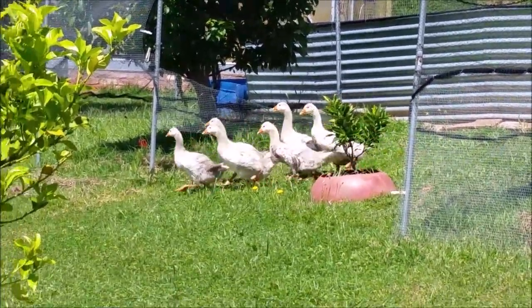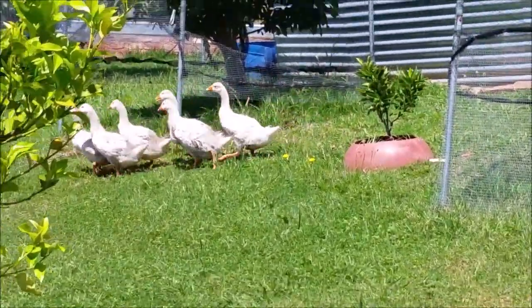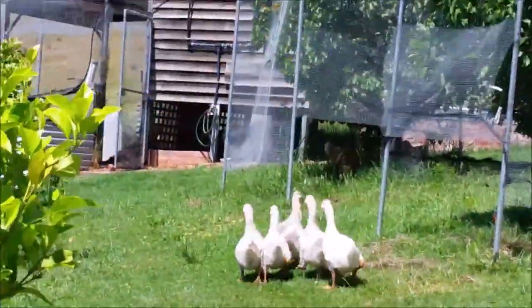In the evening we'll lock them up in the cage, away from the predators. Thanks for watching!